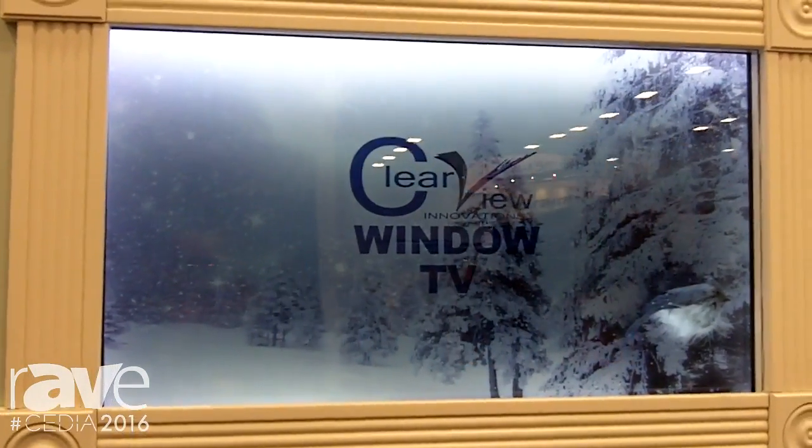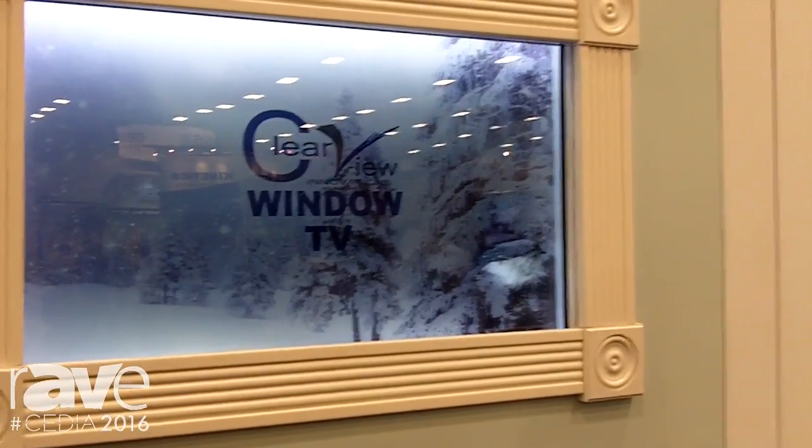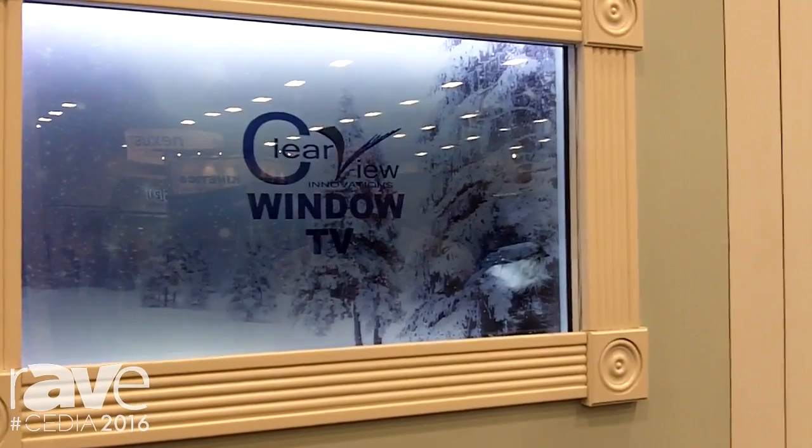You'll mount it just like you would a regular mirror, with the exception that this will have an electronic whip out of it for your power and your AV. For any more questions, you can visit us at clearviewtvmirror.com.